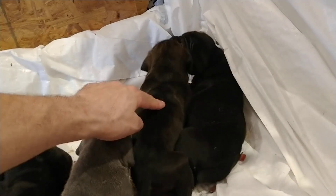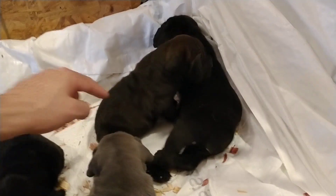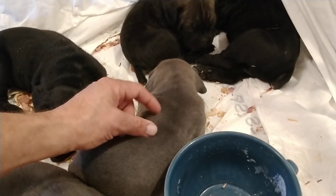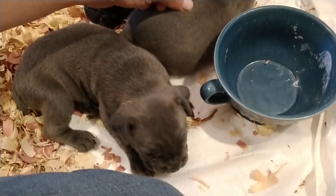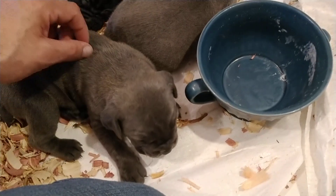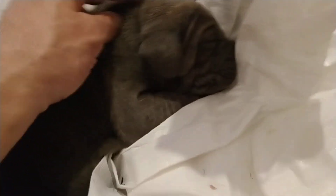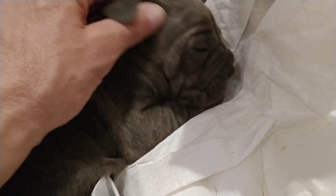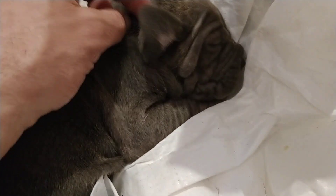This is a girl. She's available. This is a girl. She is available. Hi sweetie. This is a girl. She is available. And this is a girl. She is also available. Super fat girl. Those cute little wrinkles.